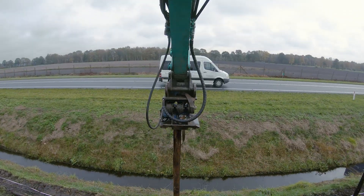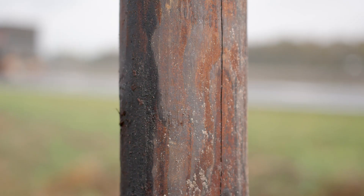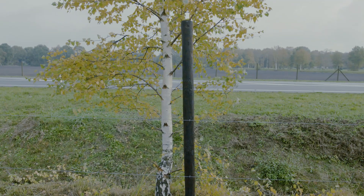Bio4 Products is stepping into the fencing market with an ecological and more durable timber: Fauna wood. The idea is modifying wooden fence posts with wood in a 100% circular process. But how does it work?